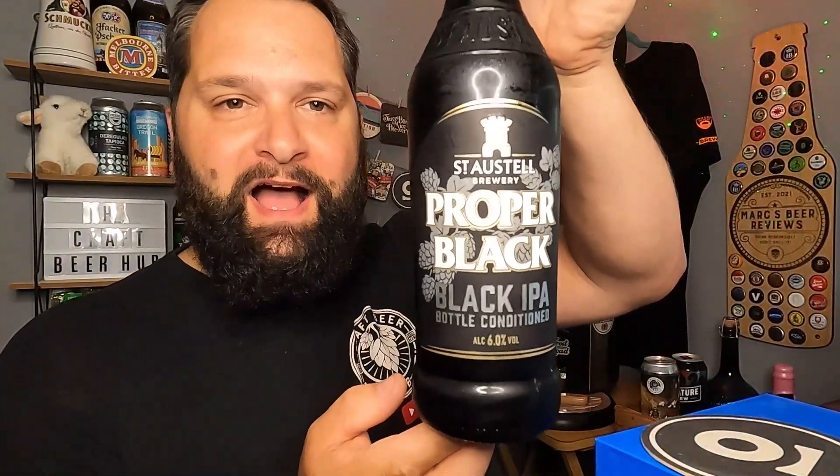Hello everybody, welcome back to the Craft Behal. I've got another beer review for you — this is a beer from St Austell. If you notice the inverted branding, you'll know what beer it is or what beer it's based on. This is Proper Black, a black IPA, bottle conditioned at six percent from St Austell Brewery.